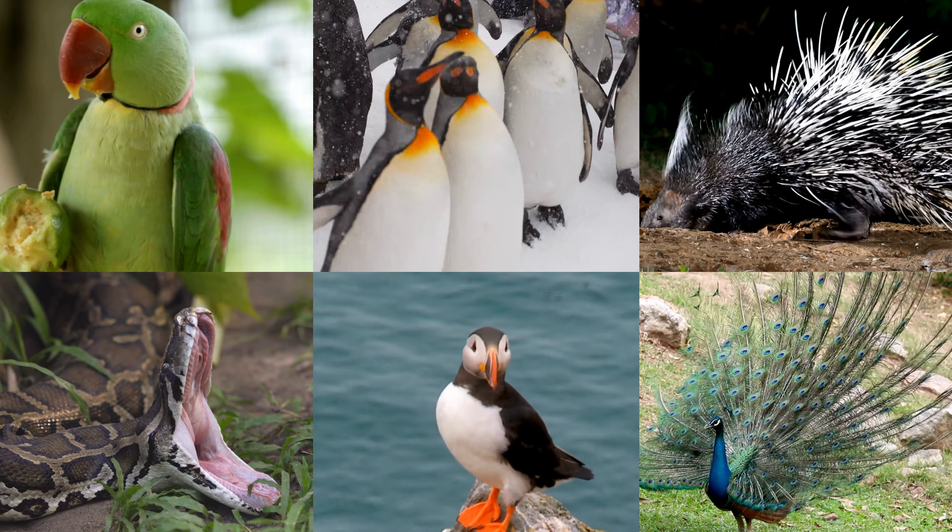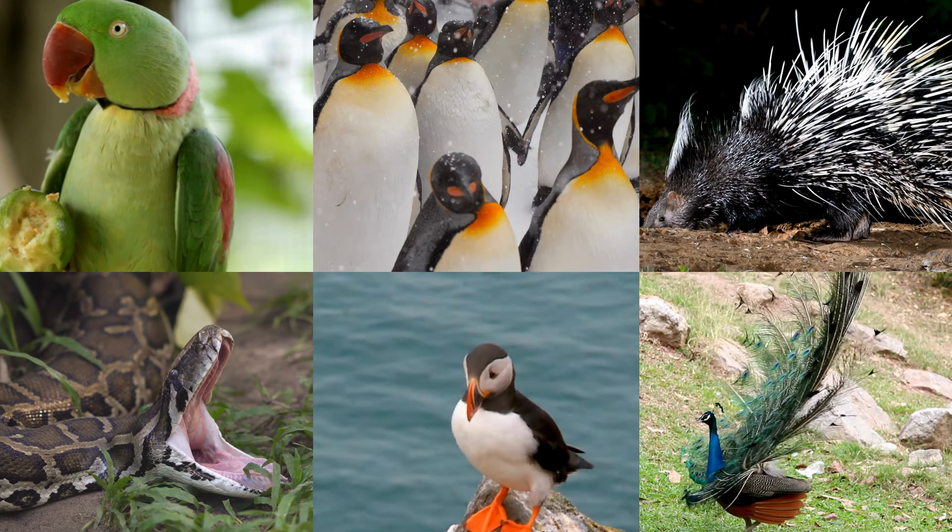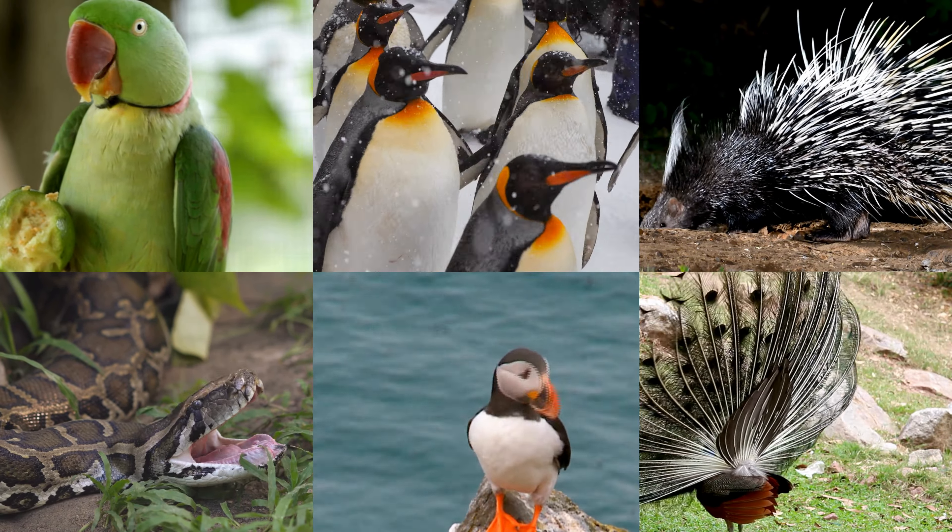Hey, little explorers. Today we're going on an awesome adventure with the letter P. Let's discover 10 amazing animals that start with P together.